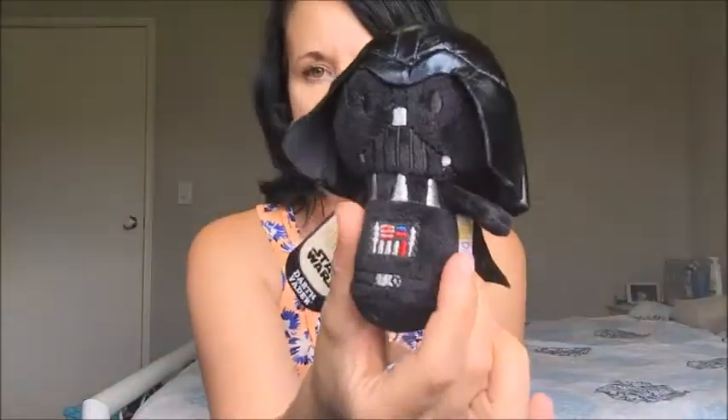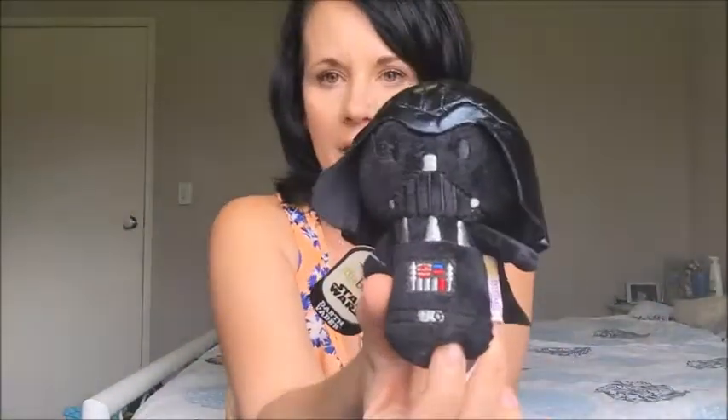Also from Coles on clearance, I got him a little Darth Vader beanie — one of those Hallmark Itty Bitties. They're usually eight dollars at Target but were only four dollars at Coles. Lucy has the Ariel one in her room so I thought Jackson would love this one.